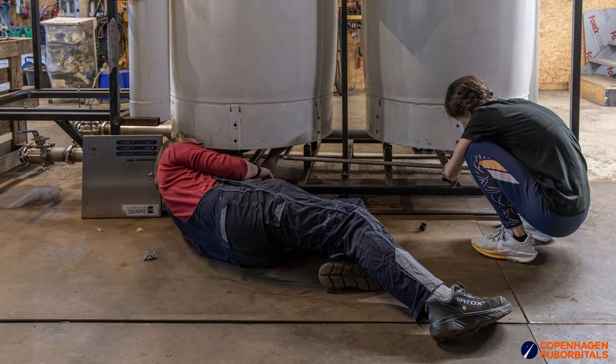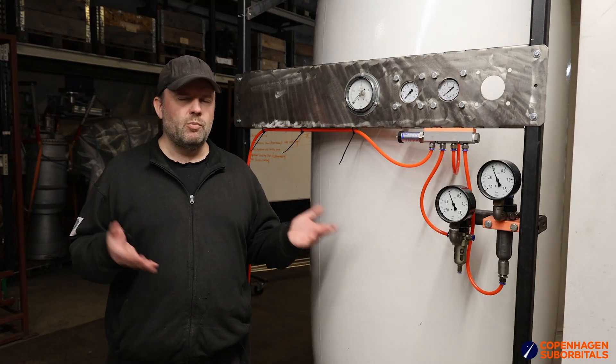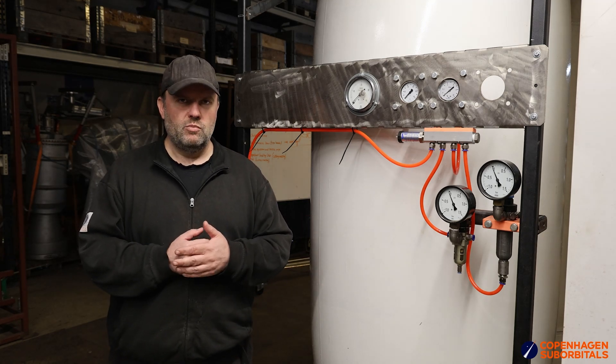Then we're doing some of the accessory systems that we need. One of the things that's just come together, which is a little bit new to this big test stand compared to the old test stand, is that we're going to have a nitrogen trickle system on board.